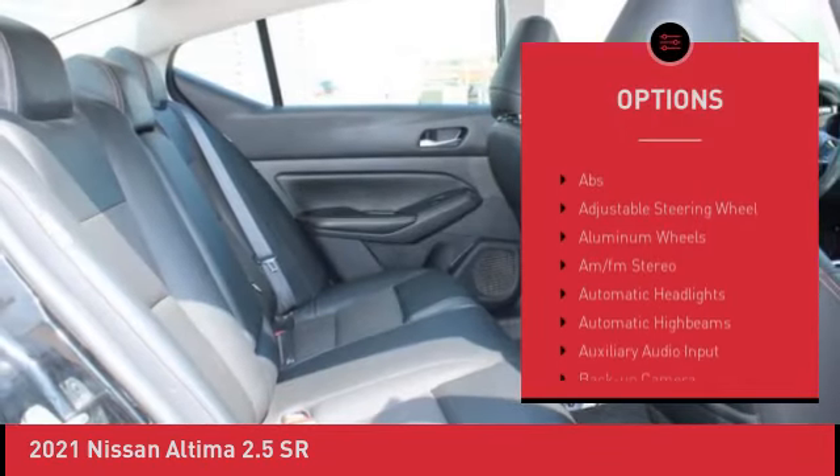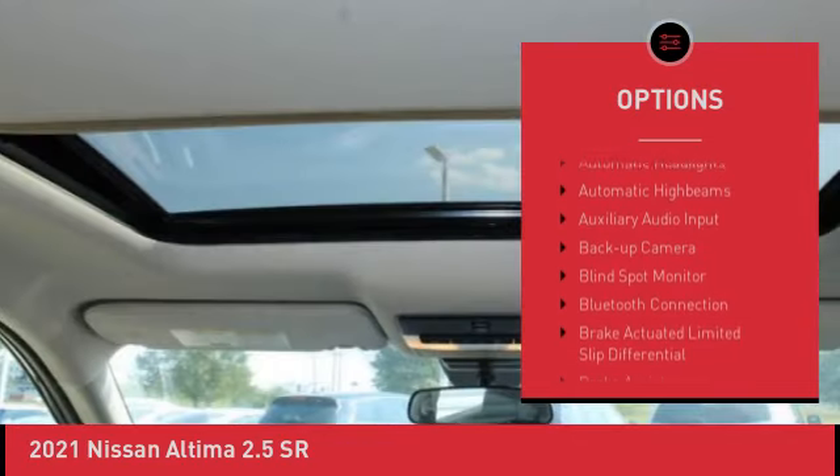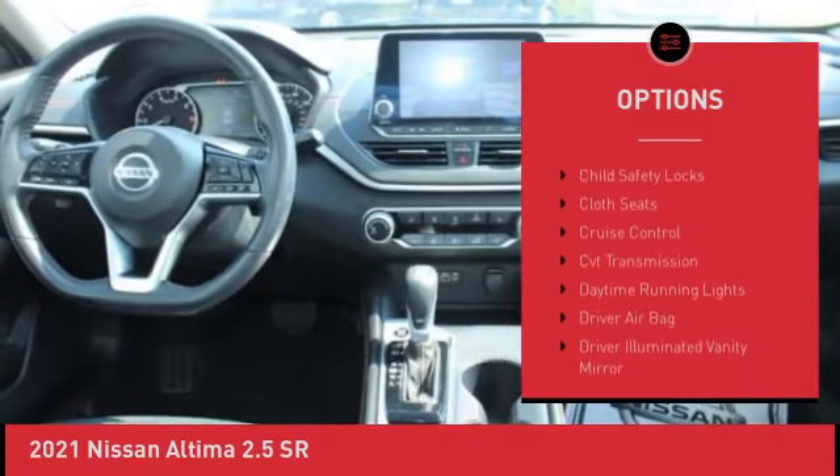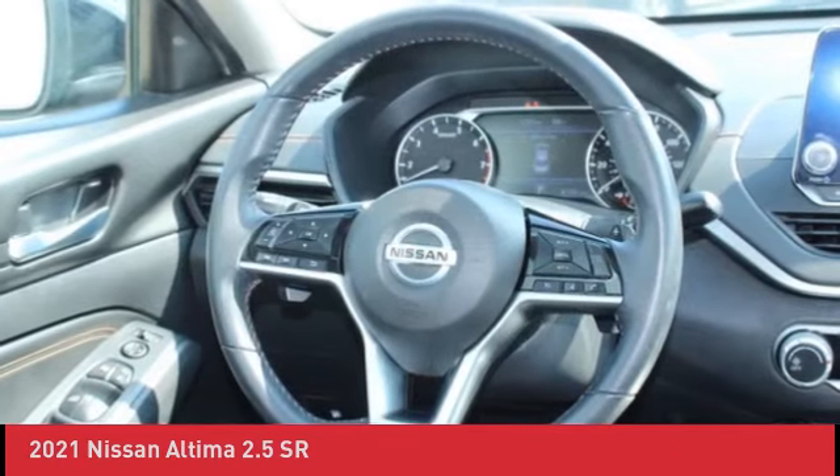7-Year/100,000 Mile Limited Warranty, 24/7 Roadside Assistance, Carfax Vehicle History Report, plus 1-Year Pre-Paid Maintenance Included.